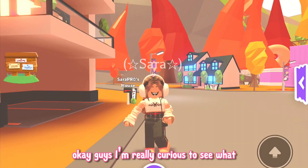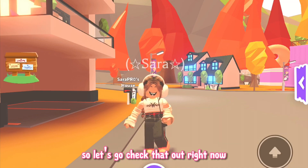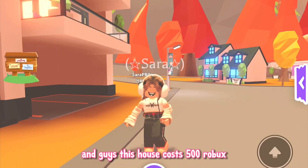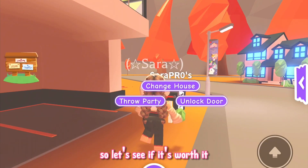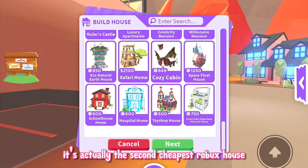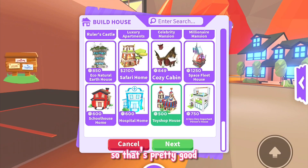I'm really curious to see what the new toy shop house looks like so let's go check that out right now. This house costs 500 Robux so let's see if it's worth it. It's actually the second cheapest Robux house, so that's pretty good.